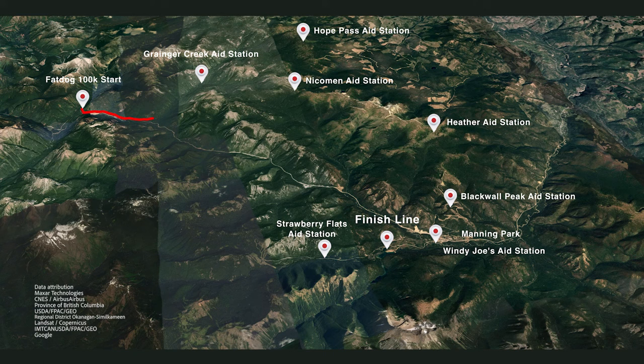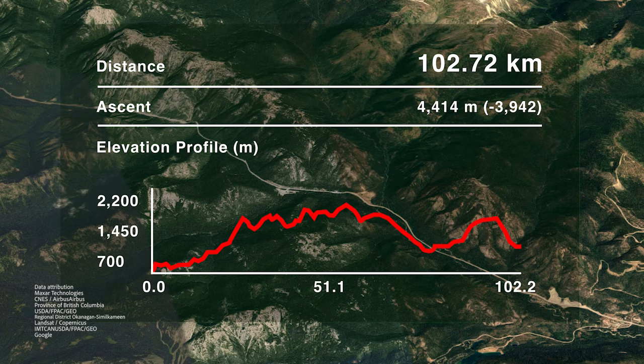The Fat Dog 100k race begins at the western edge of Manning Provincial Park in southern British Columbia. The route includes multiple aid stations supported by dozens of volunteers. The total elevation gain during this race is approximately 14,000 feet, or around 4,400 meters.